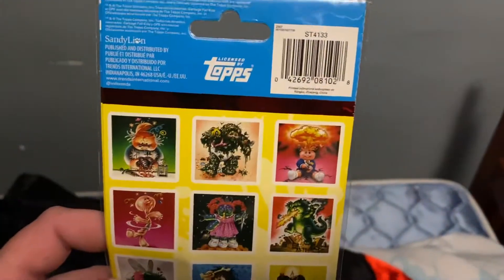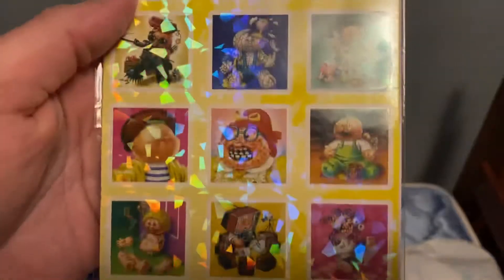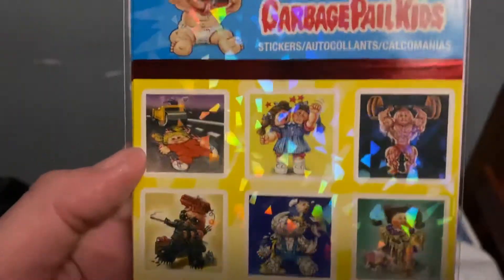Let me show you some stickers — these are actually Garbage Pail stickers. I was really shocked that anybody would actually sell these, like wow, this is a blast from the past.